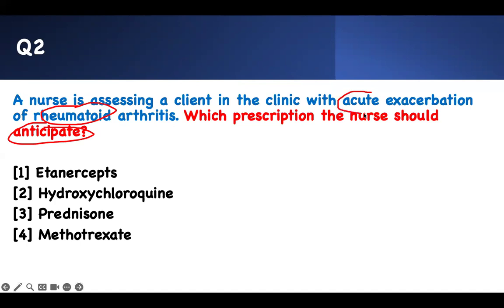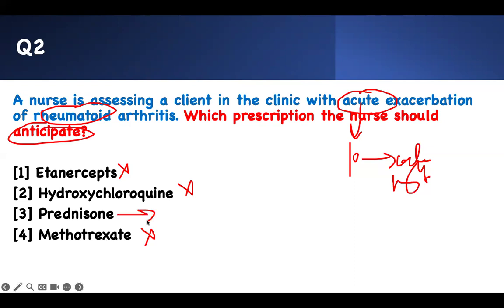An acute problem needs to be taken care of by an acute medication that can work right away. Etanercept is an immunomodulator — it takes time to work. Hydroxychloroquine is an immunomodulator — it takes time to work. Methotrexate is an immunomodulator — it takes time to work. When an asthma patient comes in, you give them a steroid because you want to take care of the inflammation right away. Acute problems need acute interventions.